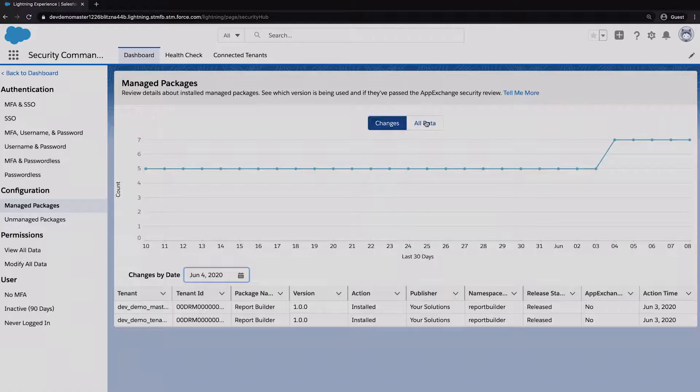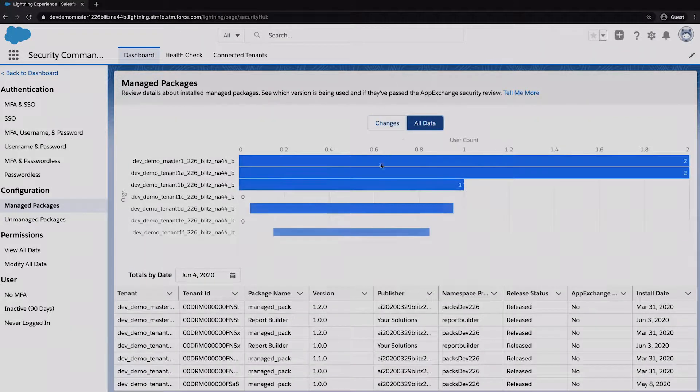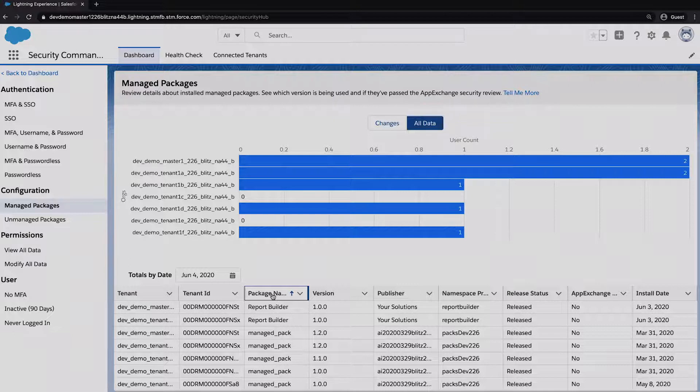That's useful information. If you want the full inventory, you can get it on a day-by-day basis — going back to see exactly what the inventory was on any previous day. You can sort by package name to see all orgs that have a specific package installed, or by org ID to see all packages installed in a specific org. It gives you a couple of different ways of looking at the data, both potentially useful depending on your needs. Within a couple of clicks you can get to all the data you need.